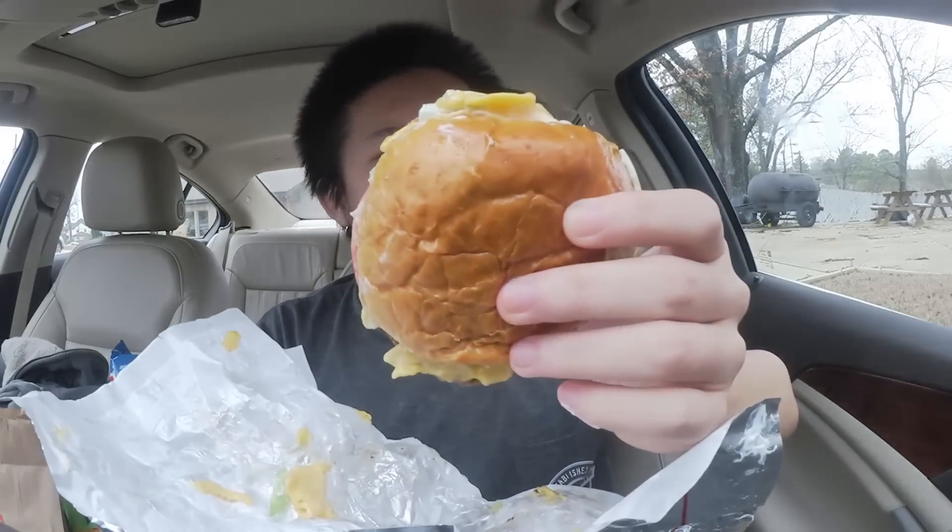So $2 for this — is it worth it? I guess we're going to find out. I also forgot to mention there were onions in this as well.